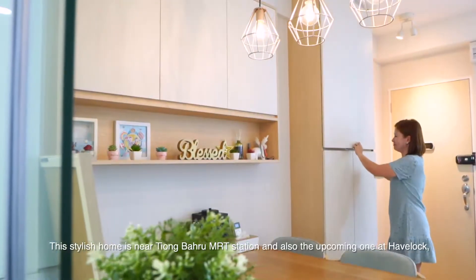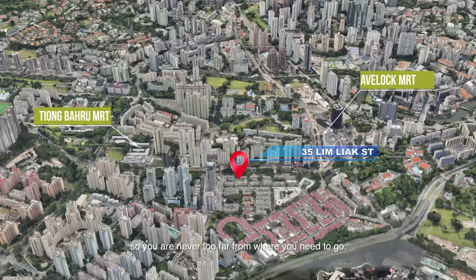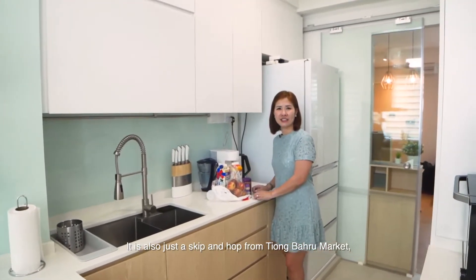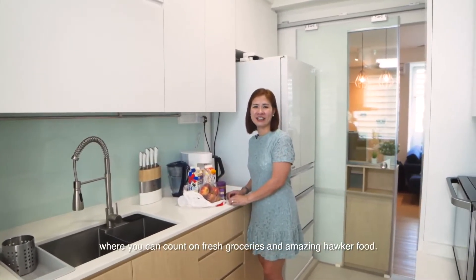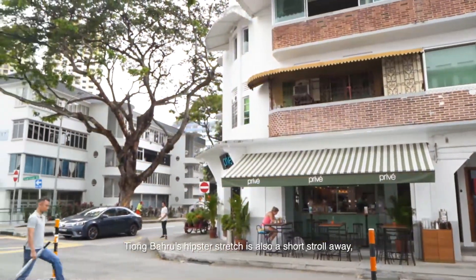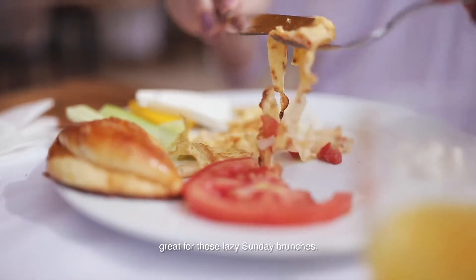This stylish home is near Tiong Baru MRT station and also the upcoming one at Havelock, so you are never too far away from where you need to go. It is also a skip and hop from Tiong Baru Market, where you can count on fresh groceries and amazing hawker food. Tiong Baru's hipster stretch is also just a short stroll away, great for those lazy Sunday brunches.